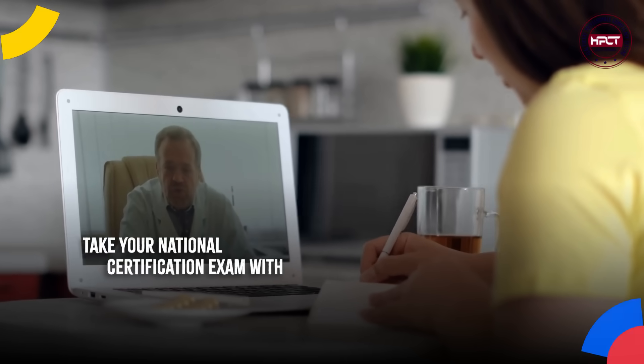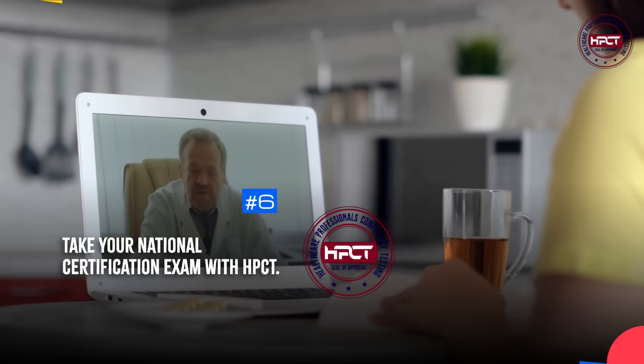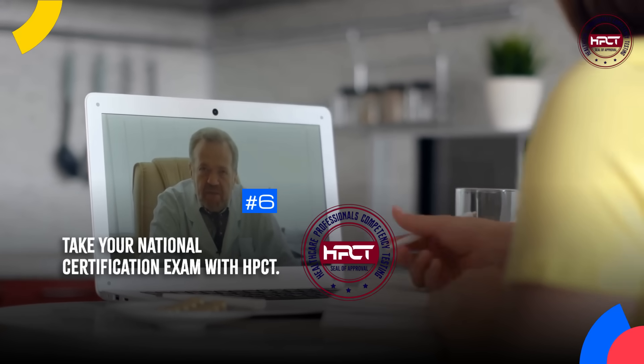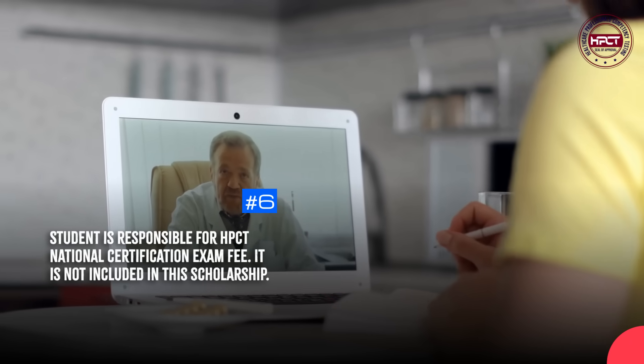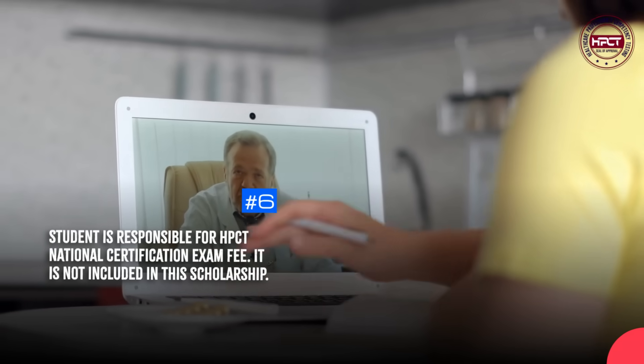Take your National Certification Exam with HPCT. The student is responsible for the HPCT National Certification Exam fee — it is not included in this scholarship.